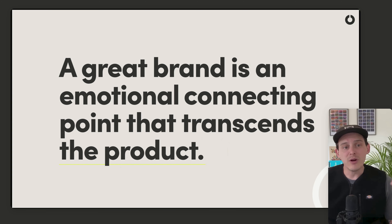Branding creates an emotional connection that transcends the product or service that your client is selling. It's your job as a designer to build that emotional connection through visual design and through tone of voice.